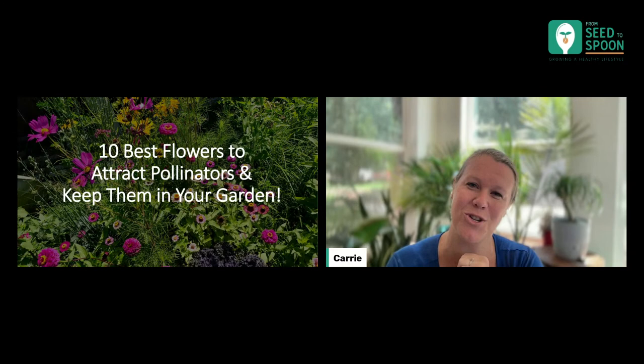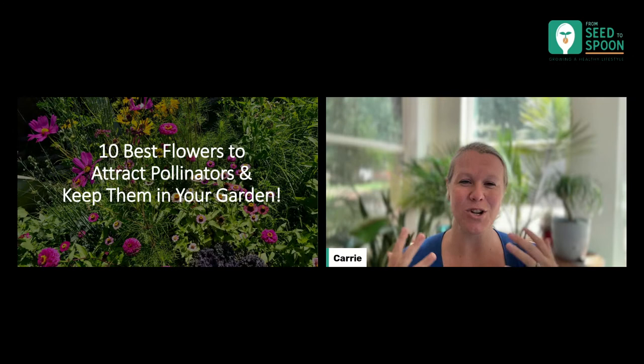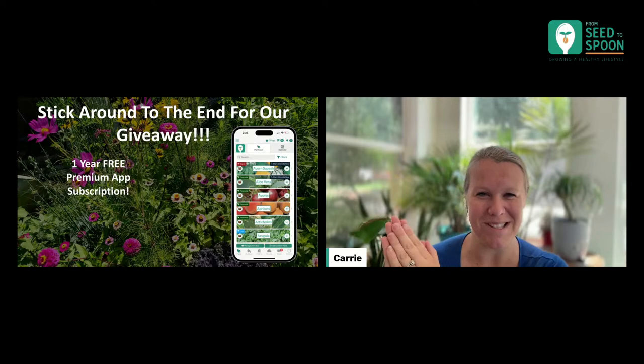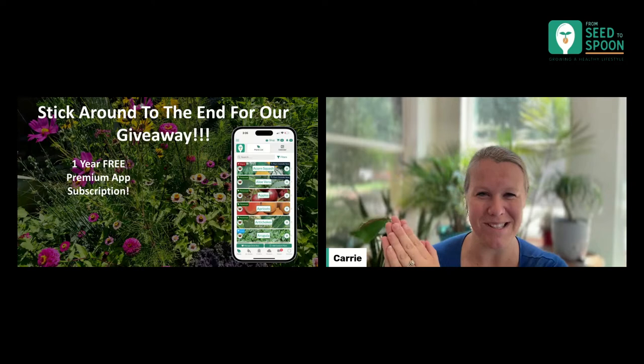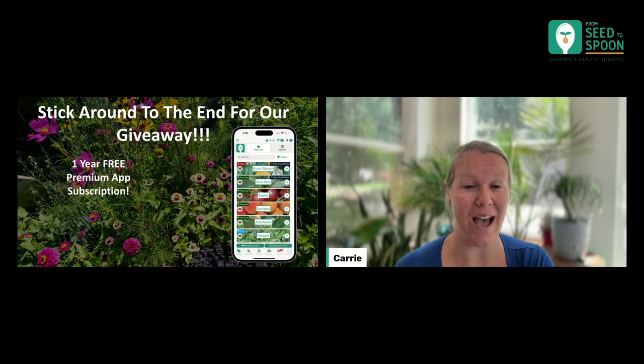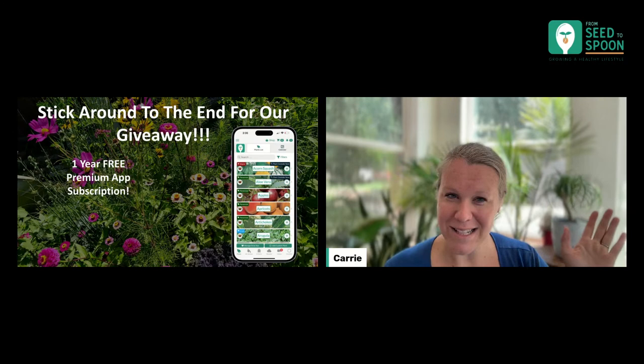I always pop this slide in because I always forget to mention — we do have a giveaway at the very end of this live stream. It's going to be for a free one-year premium app subscription for our From Seed to Spoon app. Make sure you guys stick around for the end and keep commenting, because I will announce the winner live at the very end of the webinar.